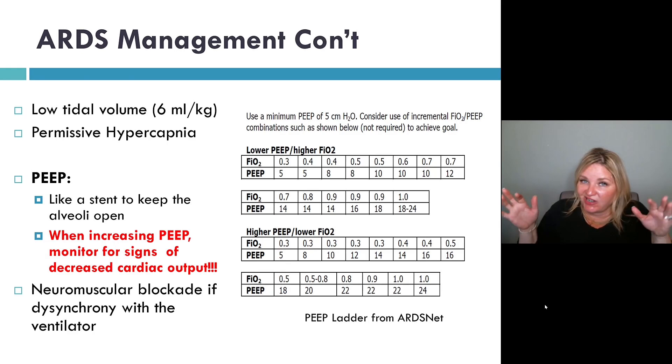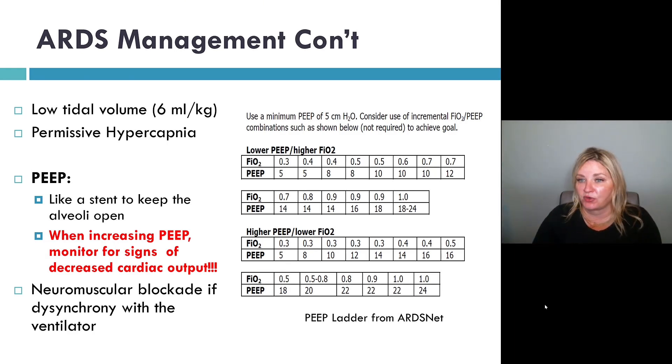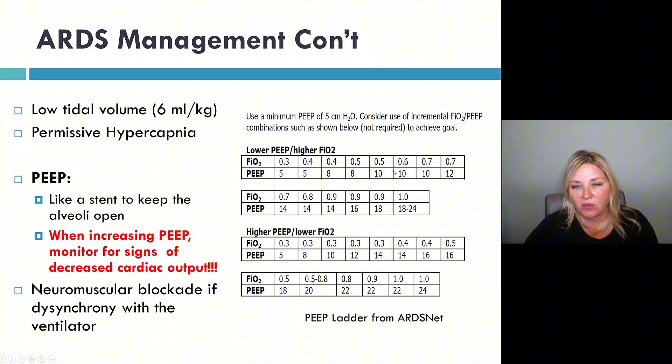If they don't have a head injury, it doesn't really matter what the CO2 is. But we're going to use PEEP to improve oxygenation. This is what we call PEEP ladders — as you go up on the FIO2, you should be going up on the PEEP as well.